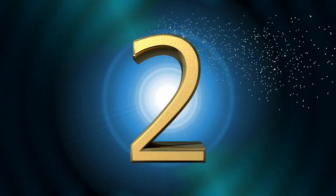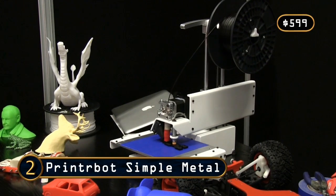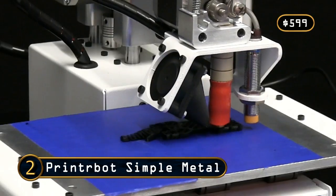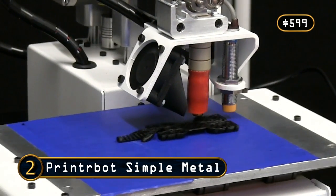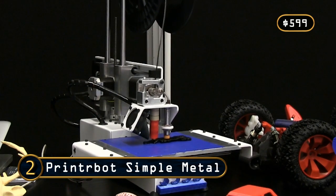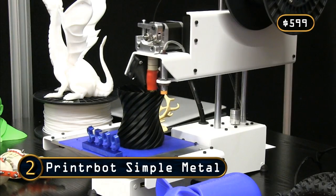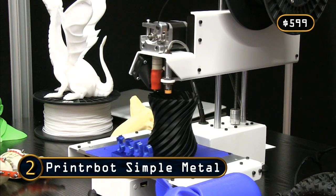Rising to number 2, we have another very good value printer in the form of the PrintrBot Simple Metal. This is a very solidly engineered metal incarnation of previous PrintrBots and produces some of the best printouts of any hardware on this list. For enthusiasts there are also great possibilities to upgrade and tinker. Given its $599 price tag, the PrintrBot Simple Metal has to be my recommendation for all technically competent makers seeking a budget 3D printer.